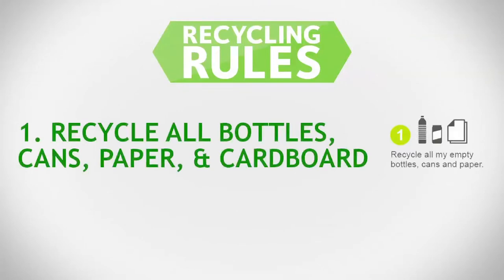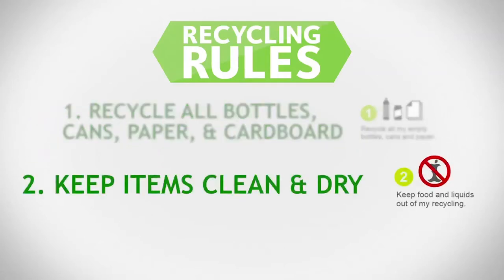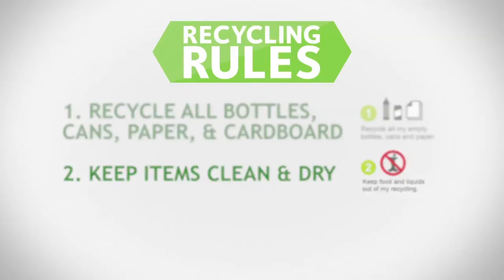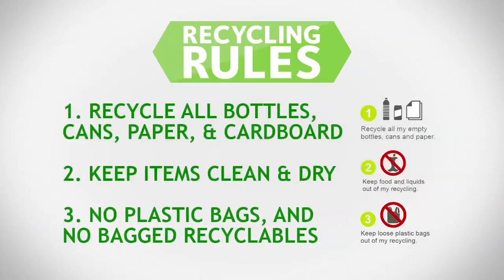Rule 1: Recycle all bottles, cans, paper, and cardboard. Bottles and cans should be empty, and cardboard and paper should be unsoiled. Rule 2: Keep items clean and dry. Keep foods and liquids out of the recycling. Rule 3: No plastic bags, no bagged recyclables, and no plastic film, wrap, or sheeting.